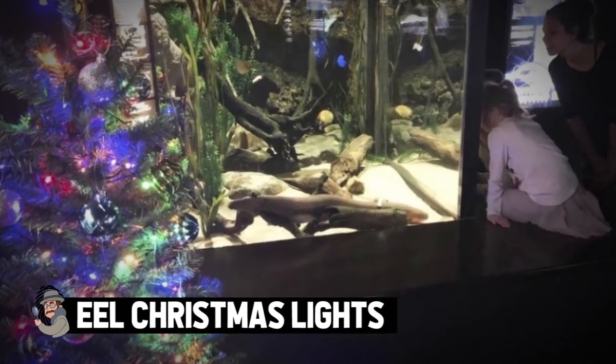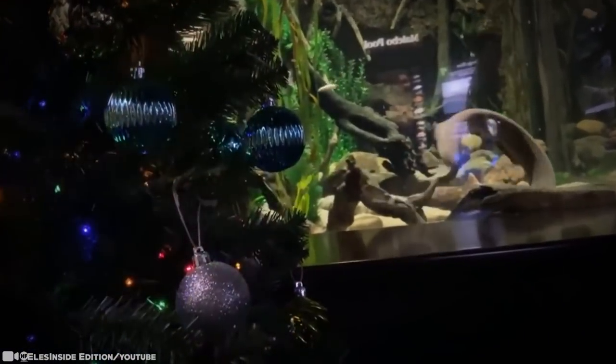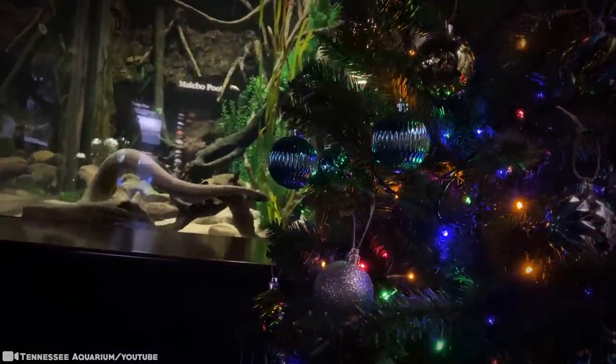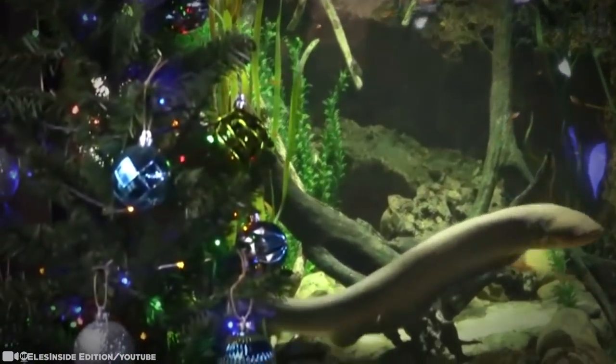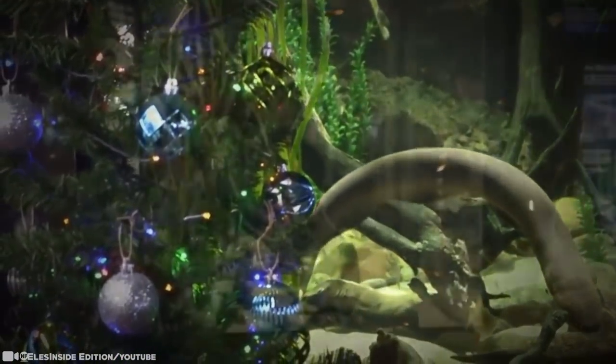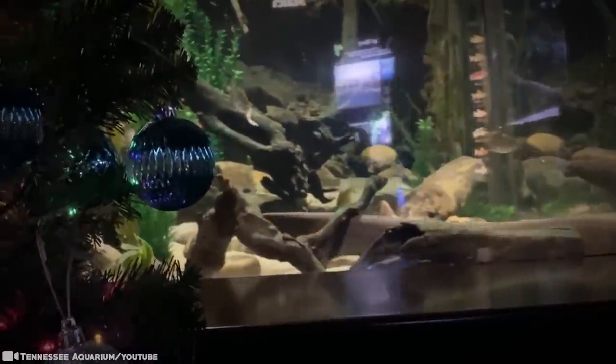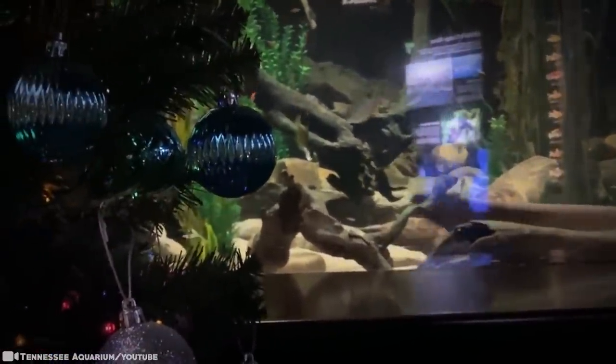An electric eel in Chattanooga, Tennessee was all charged up with a little holiday cheer recently. There's a sensor directly in this eel's enclosure that picks up when he produces electricity. So every time the electric eel releases a jolt of electricity, a festively decorated Christmas tree next to his tank at the aquarium flickers and glows.